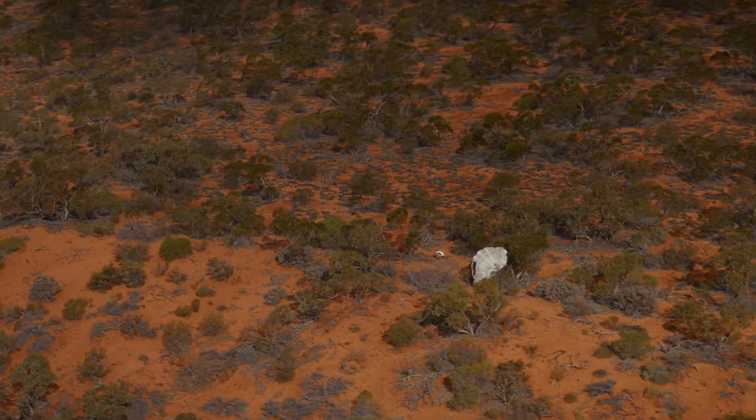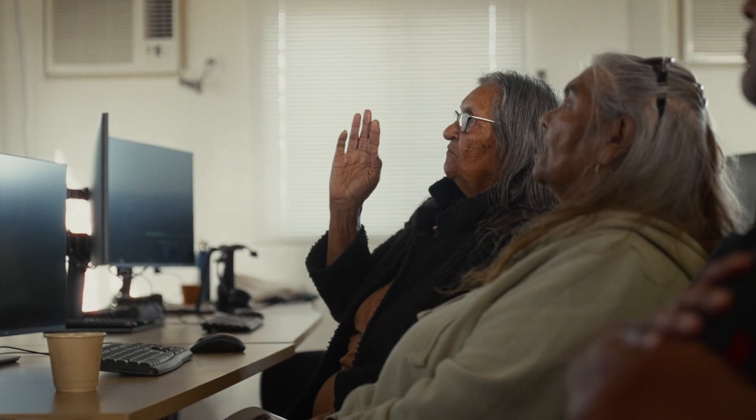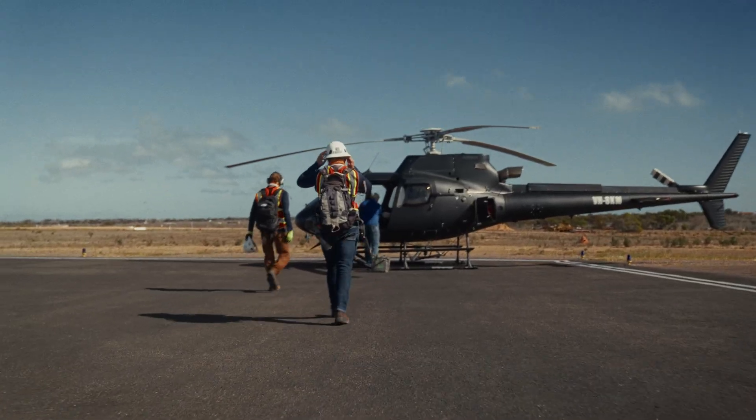Super close to where we were last time — just about two and a half kilometers away from the last touchdown location, just a little bit south of that. Zooming in, it looks like it's on a bit of a ridge line, maybe some brush, and it's about 107 kilometers from Crimson Duna.